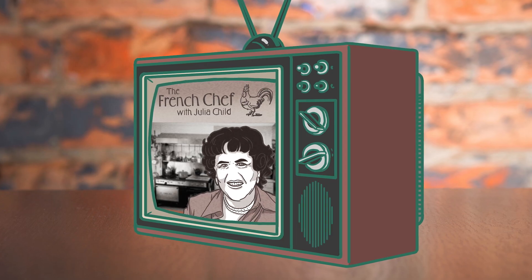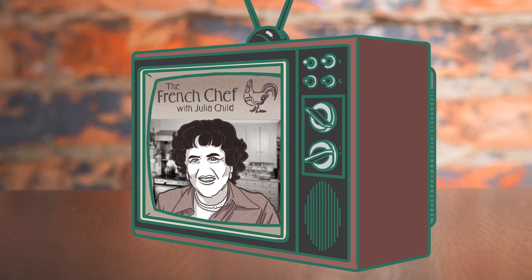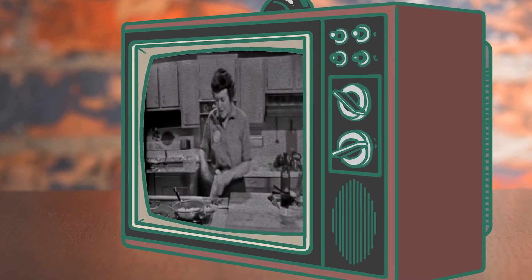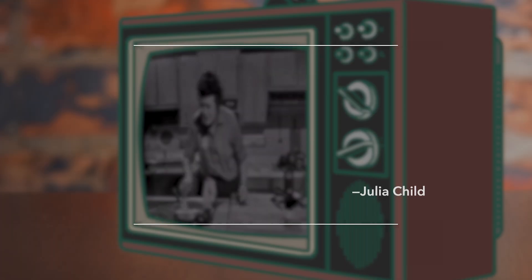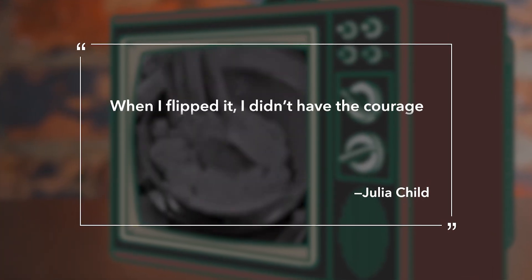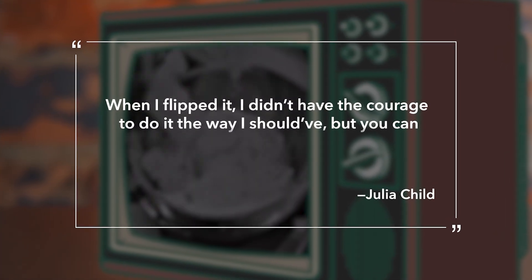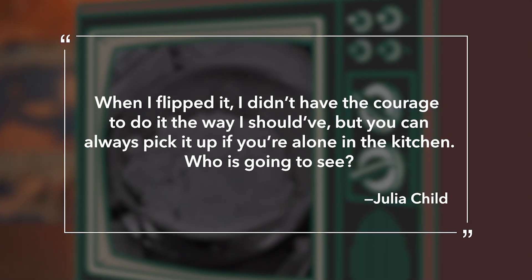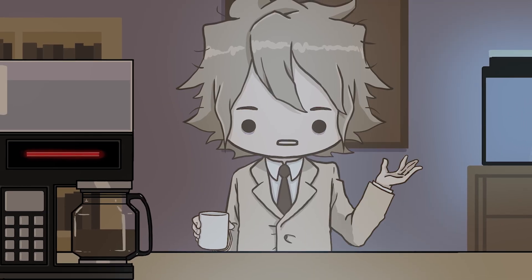TV chef Julia Child has been accredited with popularizing the attitude, if not the five-second rule itself. In an episode of her show, The French Chef, from 1963, she attempts to flip a potato pancake in a pan but misses and drops some of it on the stove. She grabs it quickly and throws it back into the pan, saying, 'When I flipped it, I didn't have the courage to do it the way I should've, but you can always pick it up if you're alone in the kitchen — who's going to see?'